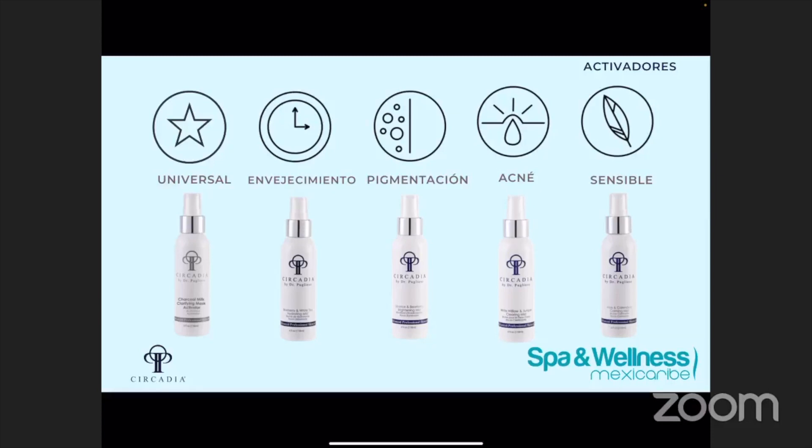El beneficio de incorporar uno de estos Functional Mist en cambio del activador de la mascarilla es que vamos a poder aumentar la hidración, porque el Charcoal Milk Clarifying Mask Activator viene en una base de glicerina. A comparación con los Functional Mist, ellos tienen una base de ácido hialurónico a base de plantas, entonces van a traer más hidratación y también añadir los beneficios que cada uno tiene. Por ejemplo, si estamos trabajando con alguien que tiene la piel más seca y quizás un poco de acné, entonces podemos usar el White Willow and Juniper Clearing Mist en vez de usar el activador.